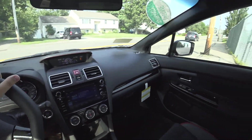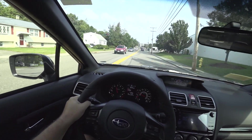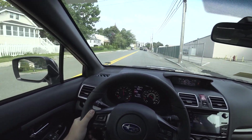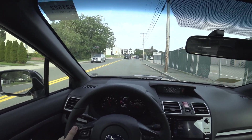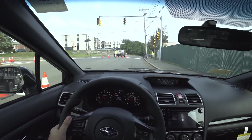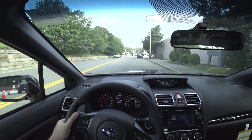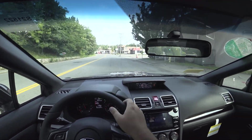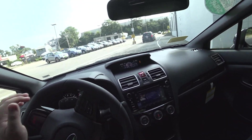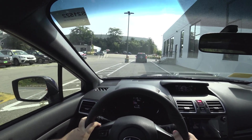When I first started looking at these I was like, yeah, there's no reason to buy an STI. But the more I drive them the more I disagree. These are well worth the jump — if you can afford it, go for it, because it is so worth it.